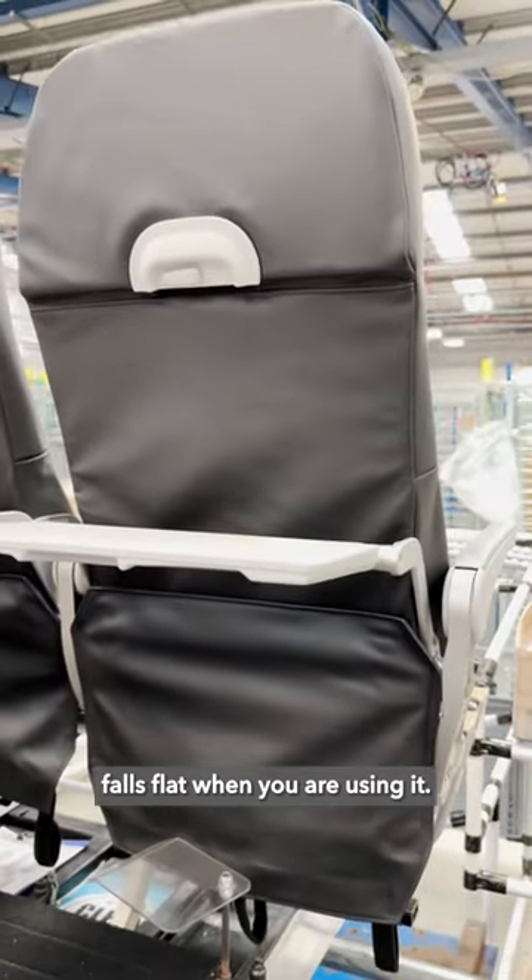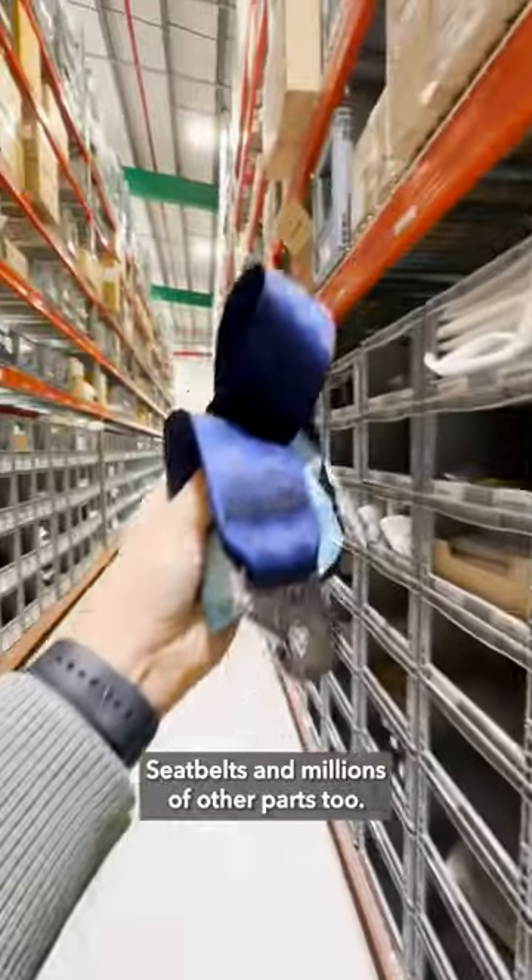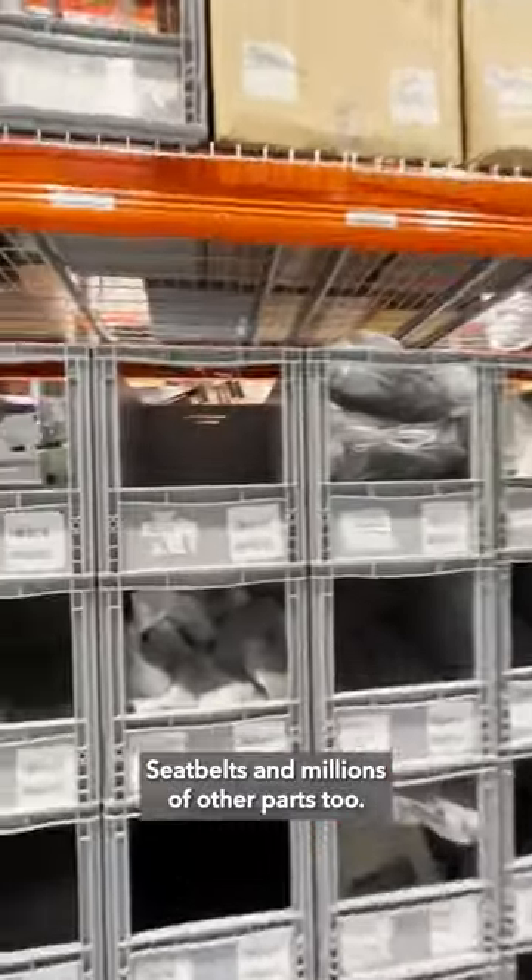Here is the logistics hub — so many parts. We have seat belts and millions of other parts too.